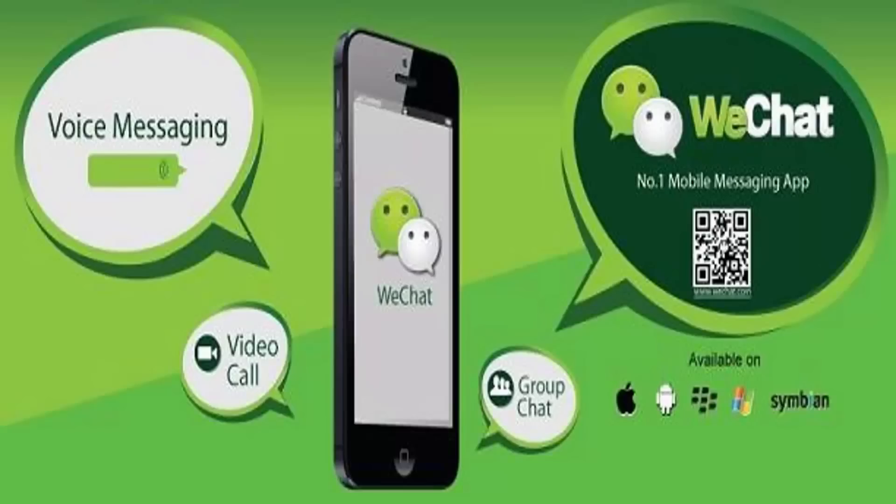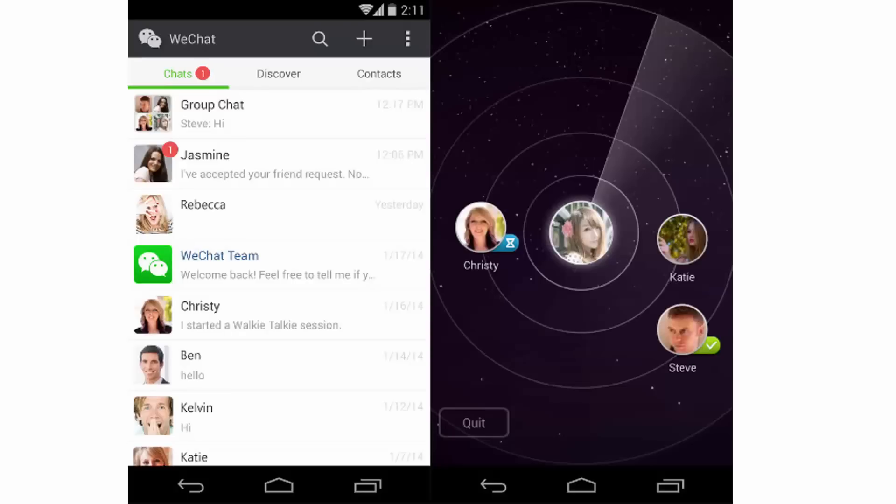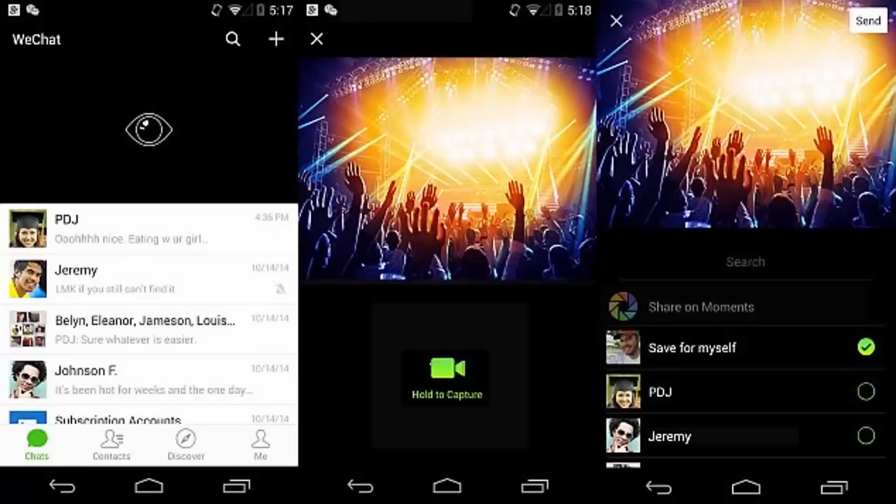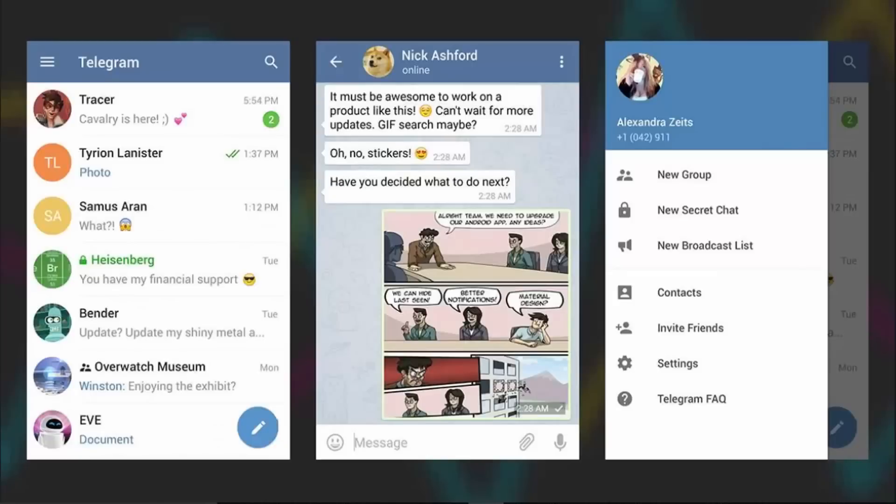Number eleven: WeChat. WeChat doesn't stray far from the standard instant messaging template but is still well worth checking out. The usual combination of calls, stickers, chats, and group messages are here, and you also get a smartwatch app for Android Wear or the Apple Watch included. There's a desktop client too, and you get your own Moments page within the app that works a little bit like your Facebook profile. Free on Android and iOS.